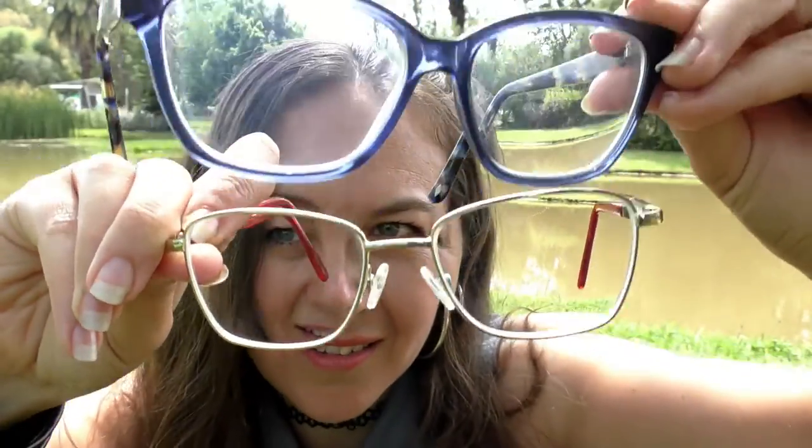What a huge difference — never going back to those. These are amazing, even if they are a bit wide for me. But that's what you get from buying glasses online — you don't really know what they're going to look like. I look like I'm wearing my dad's glasses.